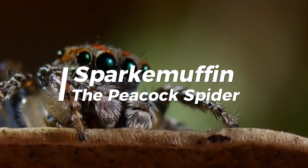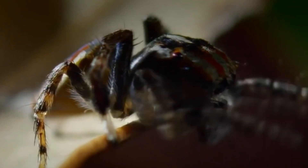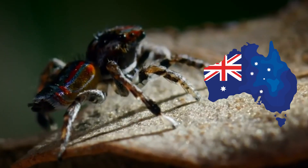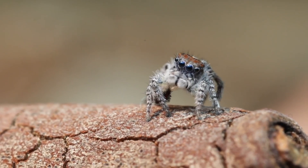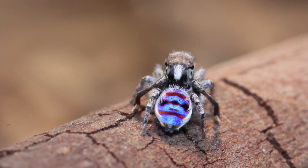The Sparklemuffin, also known as the Peacock Spider Maratus Jactatus, is a small, colorful jumping spider that is native to Australia. It is named after its iridescent blue and green coloration, which resembles a sparkly muffin.